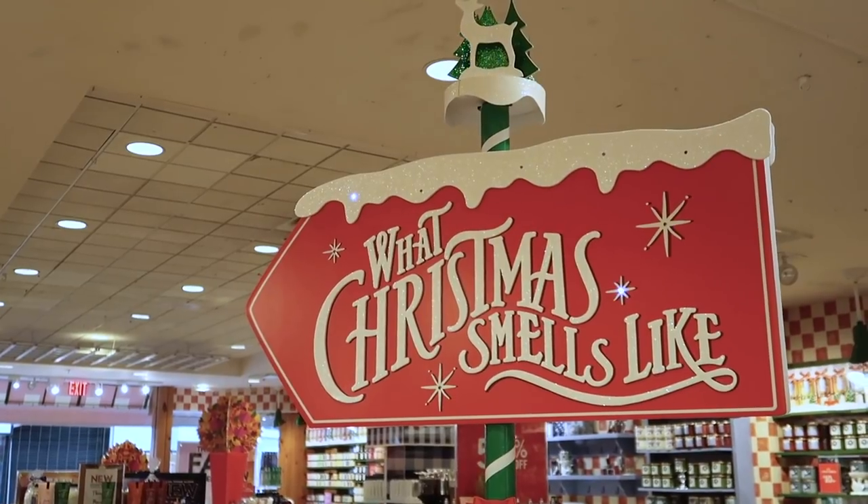Hey everyone, it's Natalie. Welcome to my channel. I'm so excited about today's video - I get to take you guys along with me as I do some Christmas decor shopping.